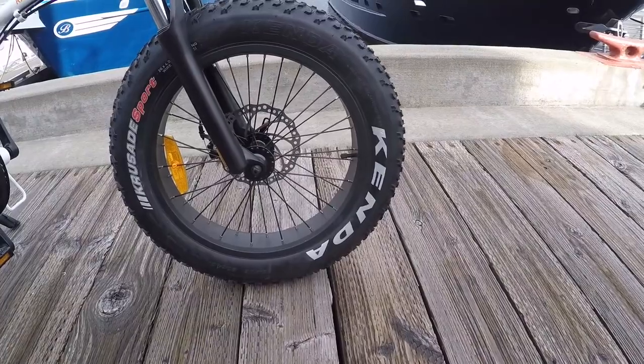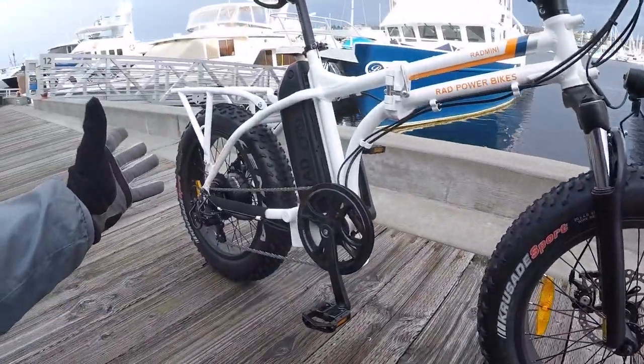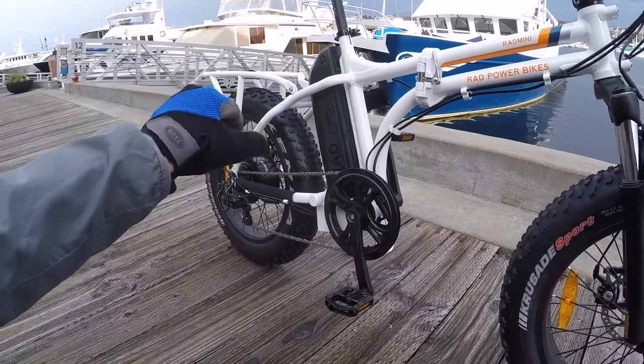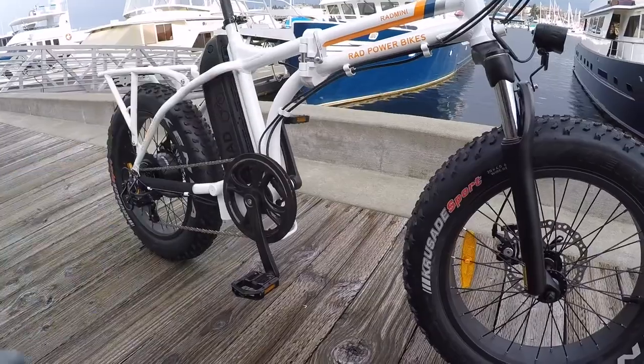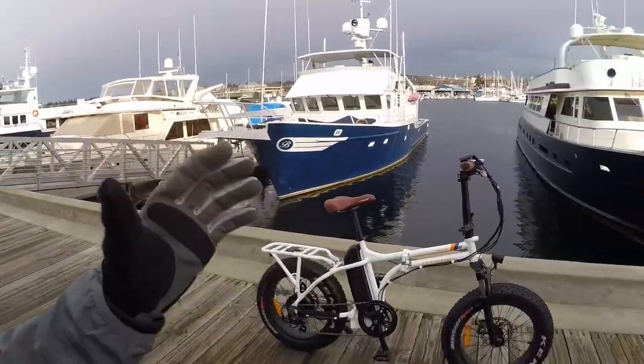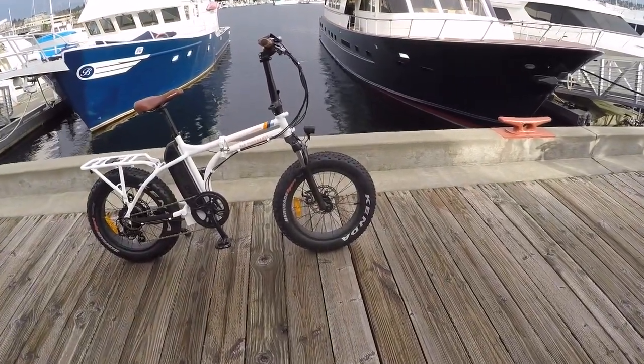That traction and float is what you need for really soft terrain, including snow. Growing up in Colorado, if you had a bike like this commuting to work, you'd lower the air pressure just a little bit and it gives you that float. Traditional bike tires — about two and a half inches — sink into snow, whereas these bulge and float. The tires are a big feature here.